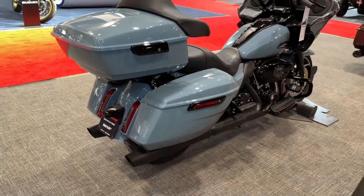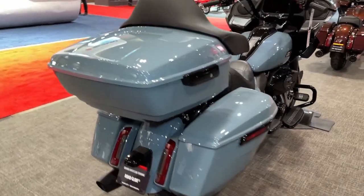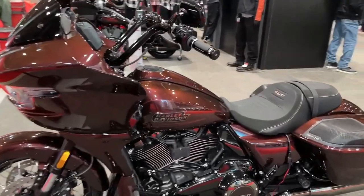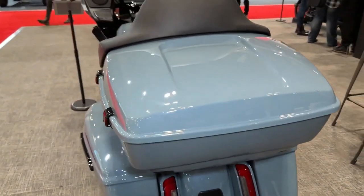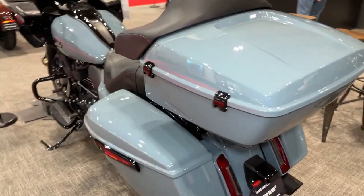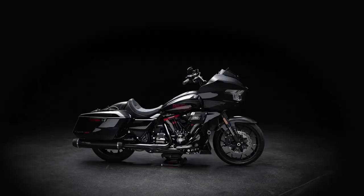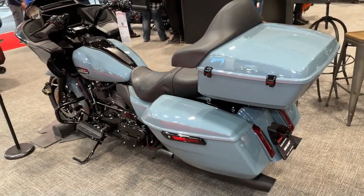Harley-Davidson's commitment to quality craftsmanship is evident in every detail of the CVO Road Glide, from its premium materials to its flawless finish, ensuring that riders experience the ultimate in luxury and performance. Whether cruising down the open highway or navigating city streets, the CVO Road Glide delivers an exhilarating riding experience that is second to none. The CVO Road Glide's advanced chassis design provides exceptional stability and control, allowing riders to confidently tackle any road conditions with ease.